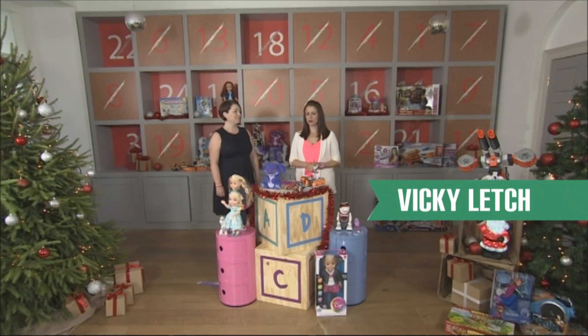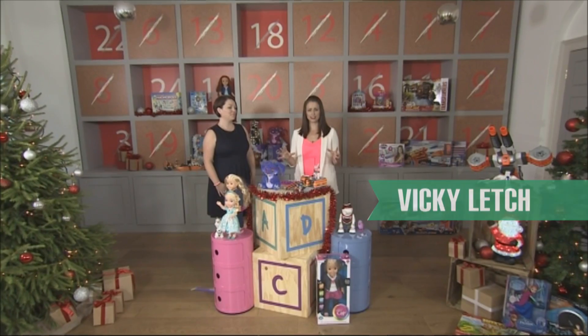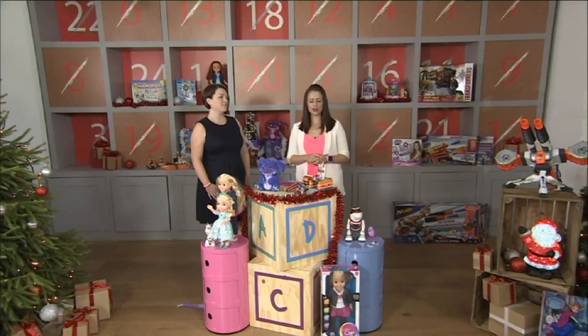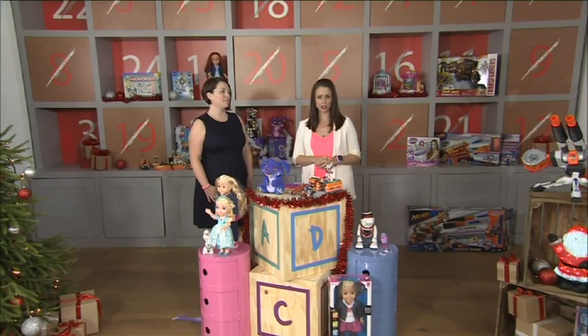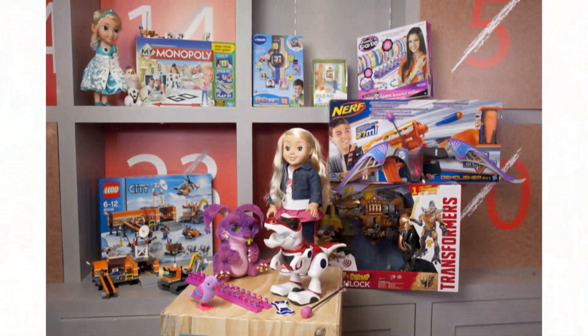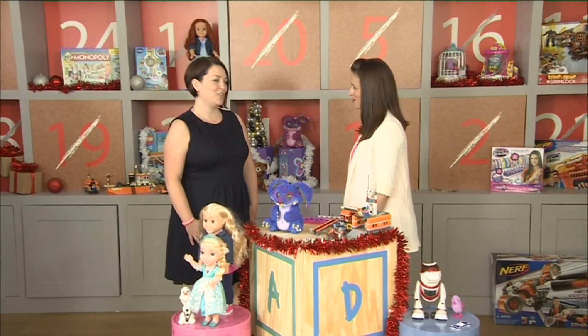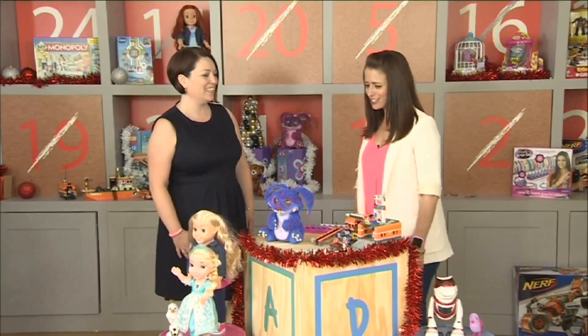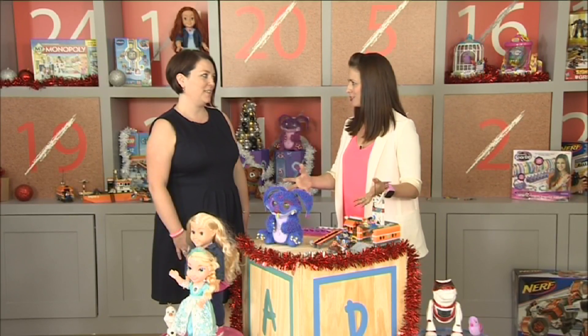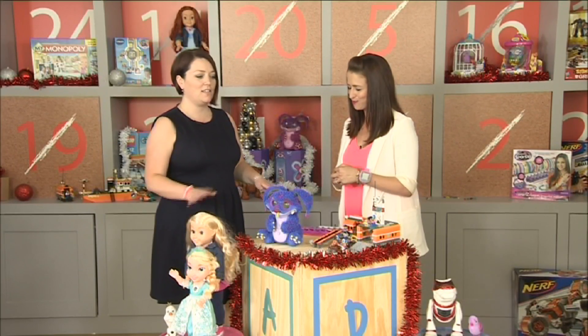Christmas may be five months away but that hasn't stopped us coming to a secret location in London to give you a preview of Argos's top Christmas toys for 2014. This is the must-have list. Lindsay, I'm very excited to have you with us — you are a toy buyer at Argos and you're going to give us the lowdown on these fantastic and exciting toys. So where should we start?